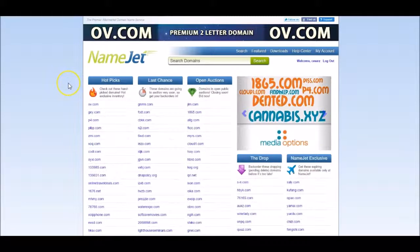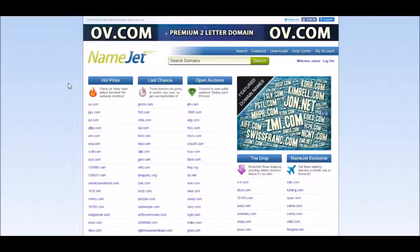Now that you have seen the NameJet.com site, we are now going to look for NameJet domains using the power of DomCop. So let's go over to the DomCop dashboard.